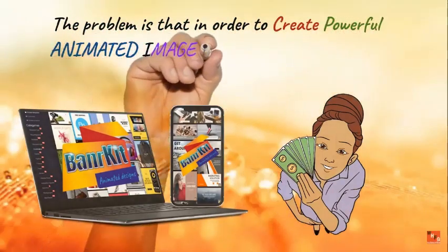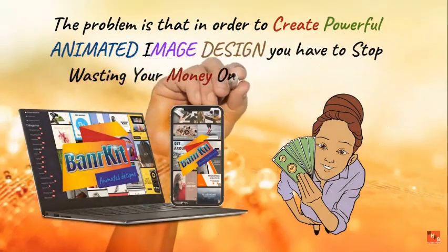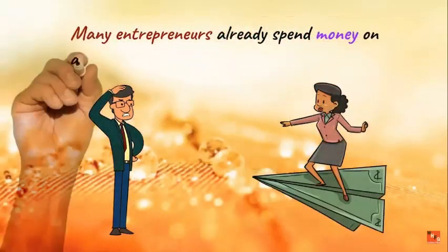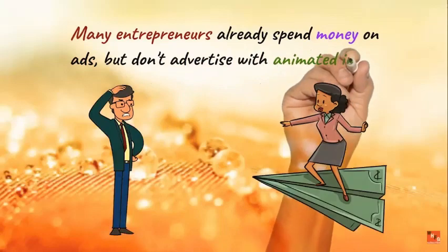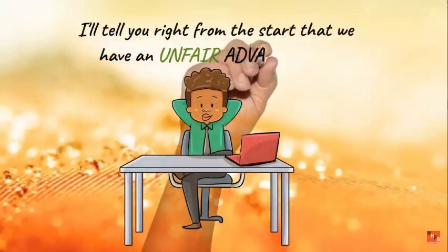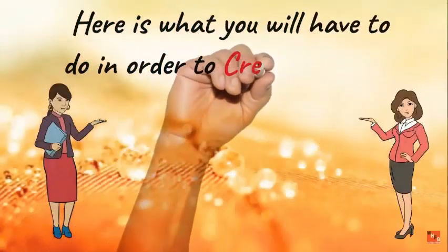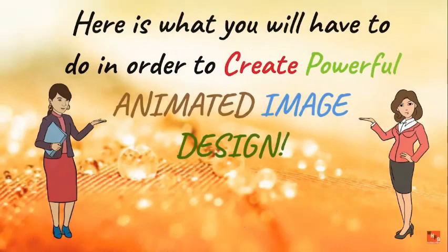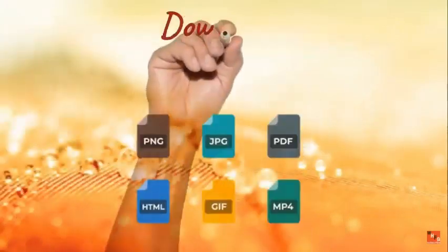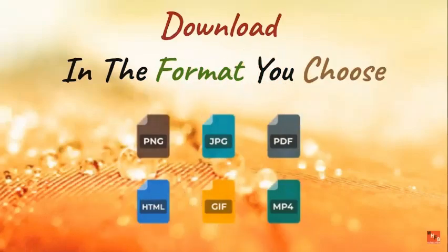The problem is that to create powerful animated image designs, you have to stop wasting money on unprofitable ads. Many entrepreneurs already spend money on ads but don't advertise with animated image ads. Now introducing Banner Kit — here is what you need to do: choose your template, edit, animate, and export, then download it in the format you choose. Voila.